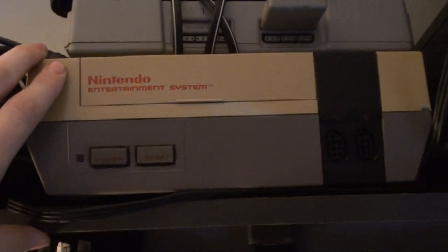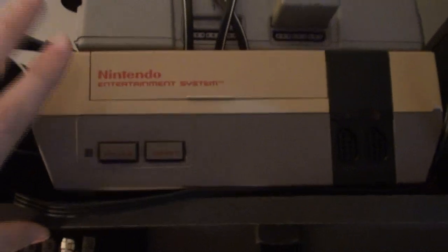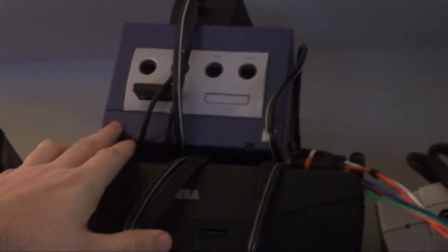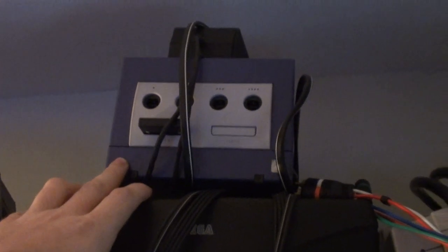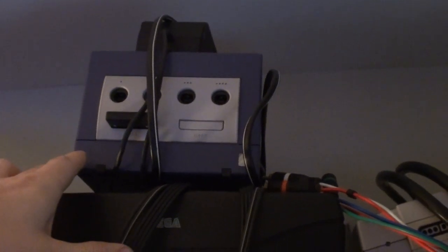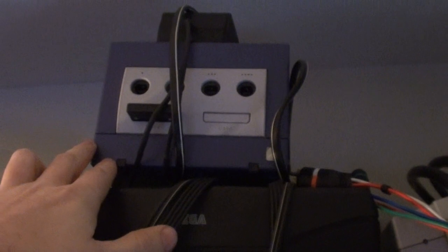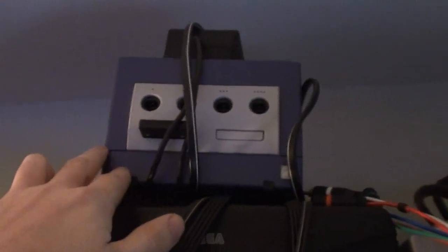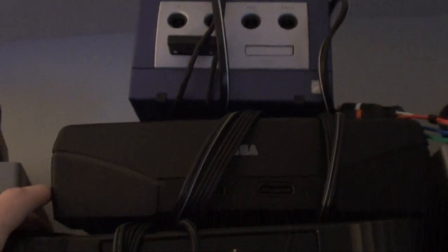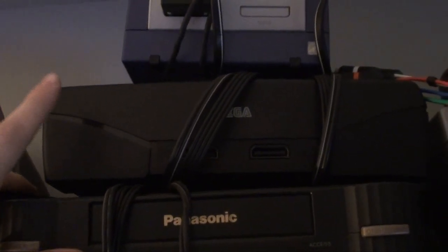This Nintendo isn't the original system I owned — Mom threw that away when we got the Model 2. I re-bought this around 2004 off eBay. Up here is the GameCube — this isn't my original one either, my original one broke, so I bought this one off eBay or GameStop. I originally had the GameCube near or around when it came out back in 2001. Next, we have the Sega Saturn — I got that off Amazon, I believe in 2008.